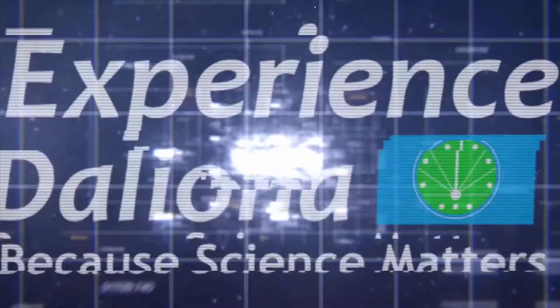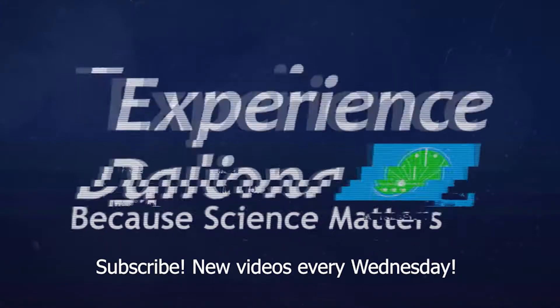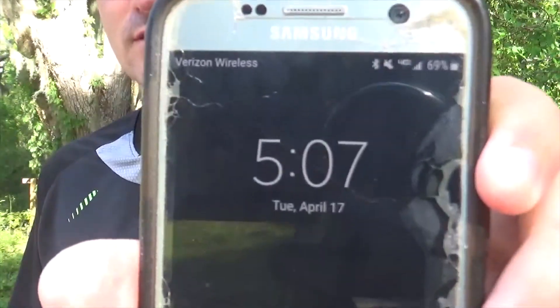What are you doing? Making a video for science. Today is April 4th, 2018. Actually, no it's not — it's really April 17th, 2018. But today would be April 4th if we were using the Julian calendar, not the Gregorian.